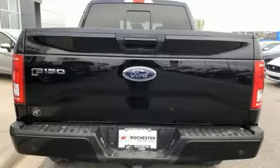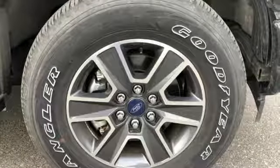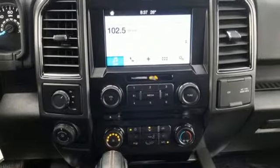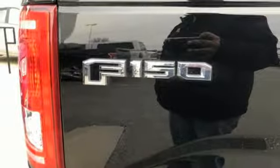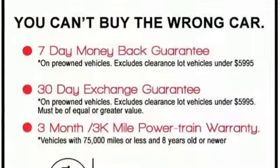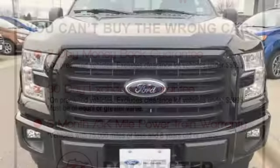Bluetooth wireless audio streaming, manual tilting steering column, three 12-volt power outlets, manual telescoping steering column, V6 engine, active grille shutters, electronic shift on the fly, and AppLink. Built on tradition, built to last — Ford.